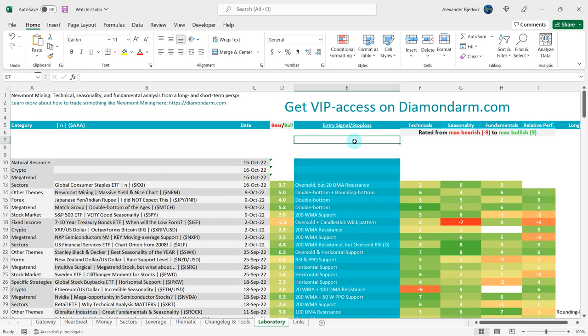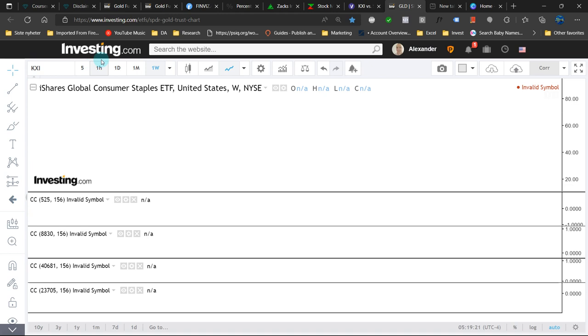I give the fundamentals a 3 in favor of the bulls, but there's nothing really special here — a 3 is a bit lukewarm. Investing.com has an invalid symbol error across all securities today, so it has crashed.